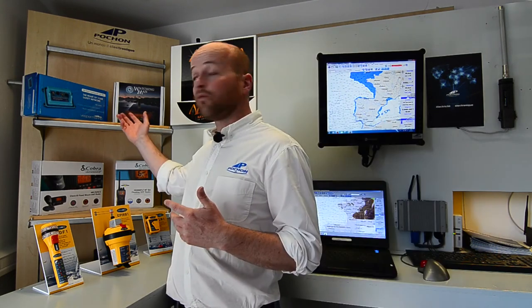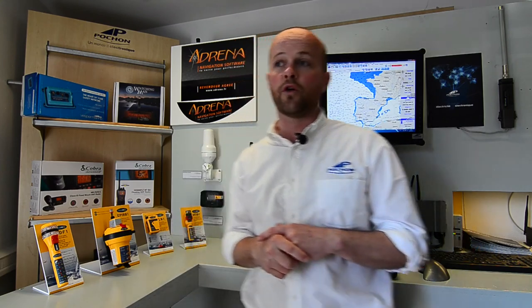To receive AIS information, all you need to do is connect an AIS transceiver to your boat's VHF antenna so that the AIS data can be transmitted and received. Thank you for your attention, and have a very good day.